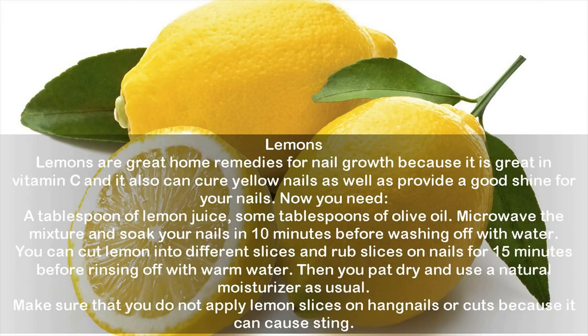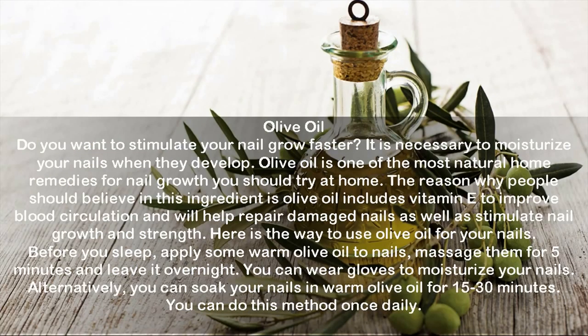Lemons: Lemons are great home remedies for nail growth because they are rich in vitamin C, can cure yellow nails, and provide a good shine. Mix a tablespoon of lemon juice with some tablespoons of olive oil, microwave the mixture, and soak your nails for 10 minutes before washing off. Alternatively, cut a lemon into slices and rub on nails for 15 minutes, then rinse with warm water, pat dry, and use a natural moisturizer. Do not apply lemon slices on hangnails or cuts as it can cause stinging.